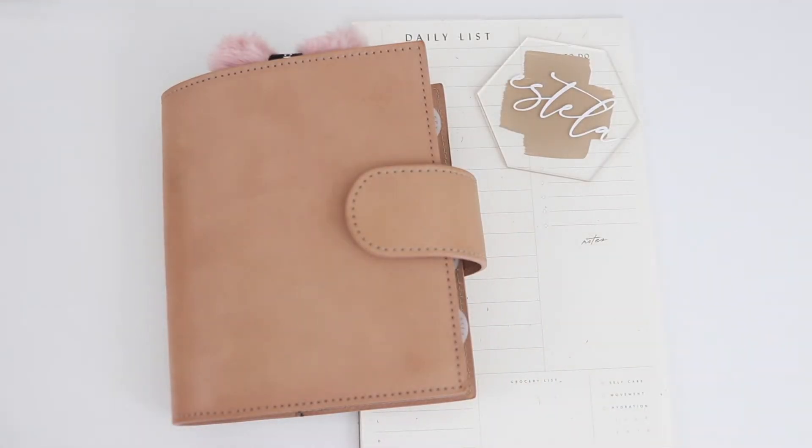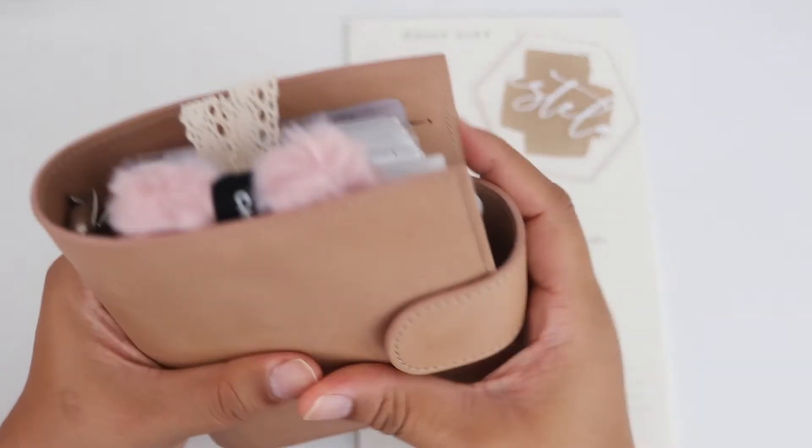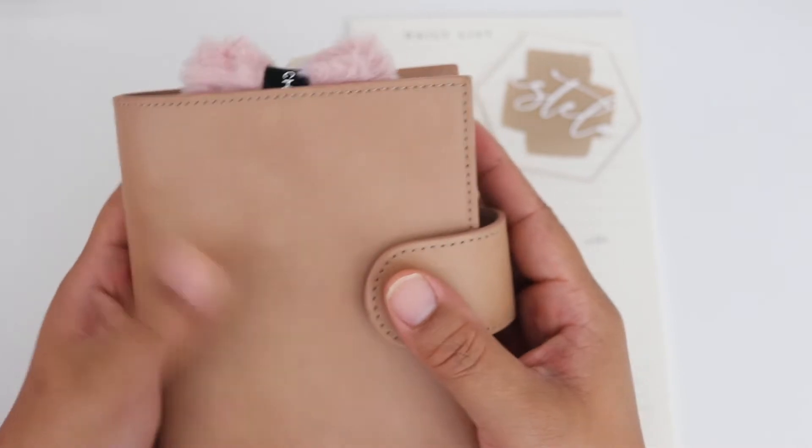Hi everyone! Welcome back to my channel. I'm really excited about this video. As you can see, I am back in a pocket for my everyday carry and she's looking really chunky and cute, which is what I always loved about my pocket.